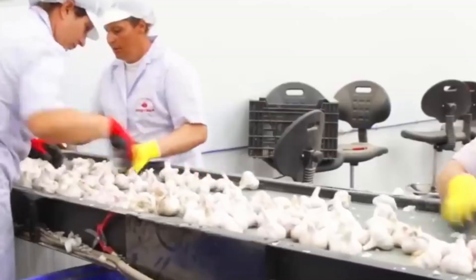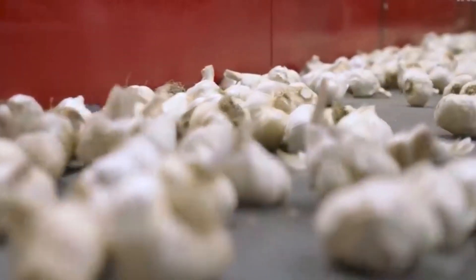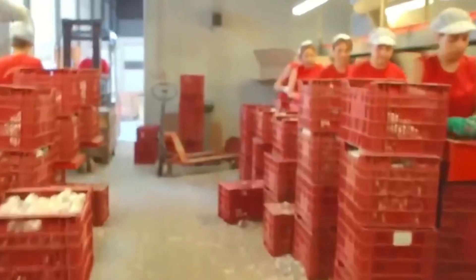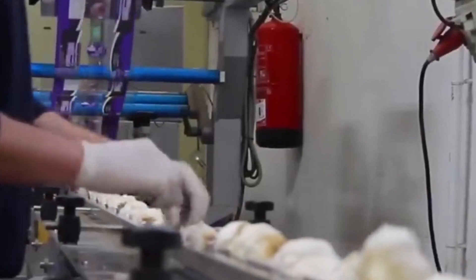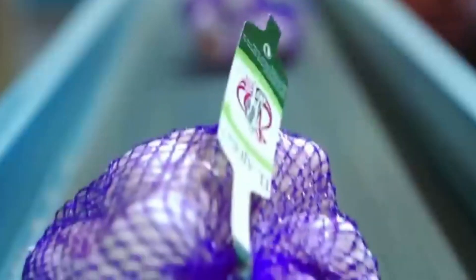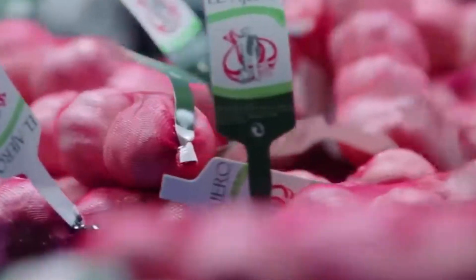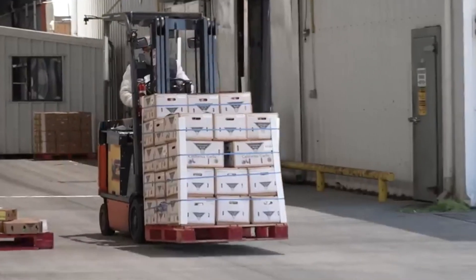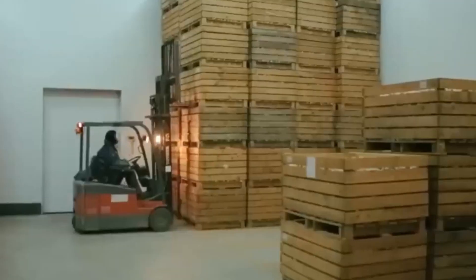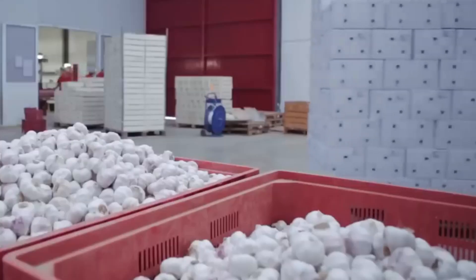These high-quality bulbs are packed into consumer-friendly formats such as netted bags, plastic pouches, and bulk mesh bags. Once packaged, they are stacked on pallets and placed in cold storage to preserve their freshness until they reach retail shelves.